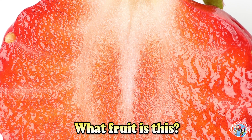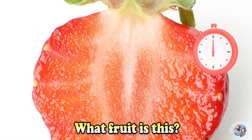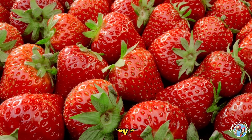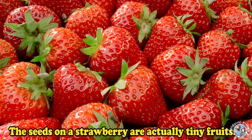What fruit is this? Strawberry. The seeds on a strawberry are actually tiny fruits.